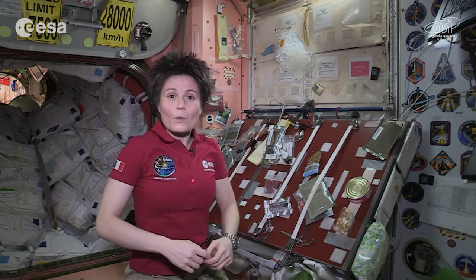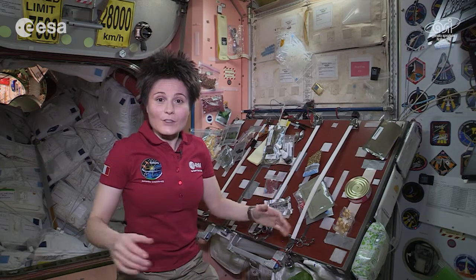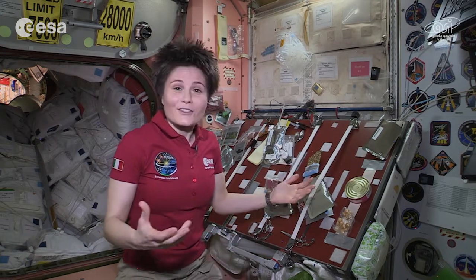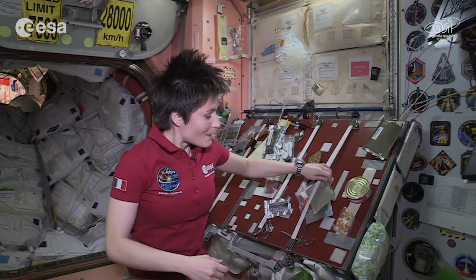Hello and welcome to Node 1, the place on the International Space Station where we have our meals together. It's also the place we can come mid-afternoon or mid-morning to quickly grab a snack. I'd like to show you some ideas of healthy snacks that we have here on board the International Space Station. For example,